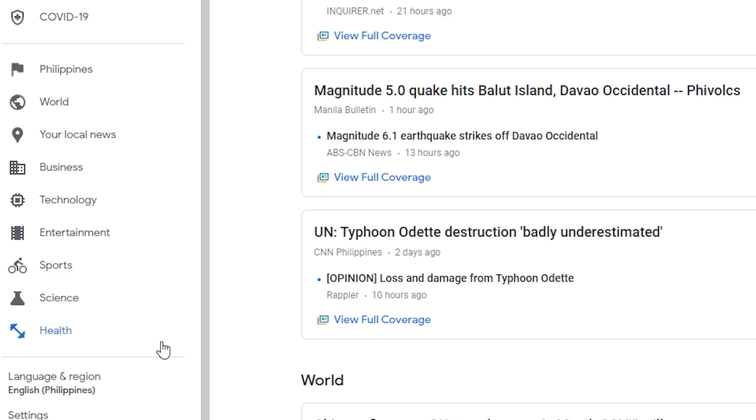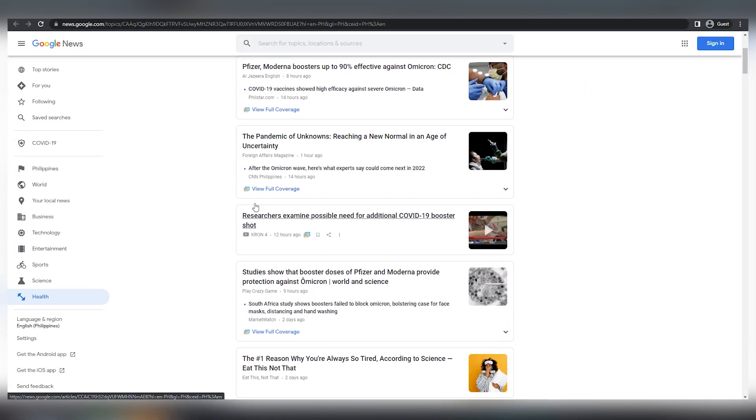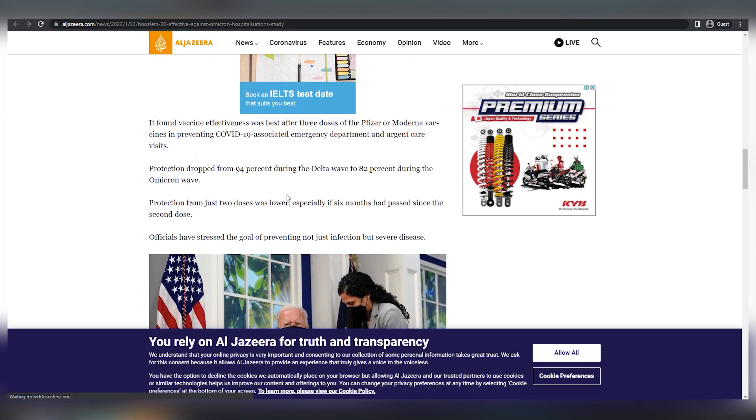Let's assume I click on the health section and it takes me to this website where I can find more health related news. I'd like to pick one of these articles because they're all really professional. You can genuinely generate money by using Google News and other people's articles which are extremely professional content.